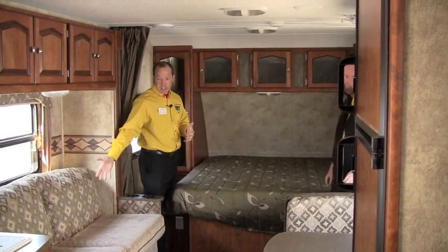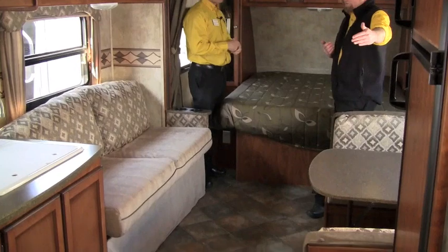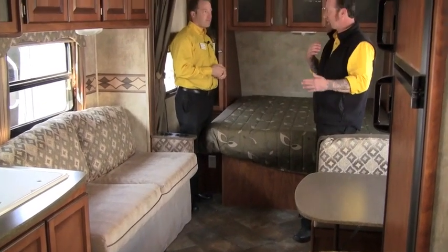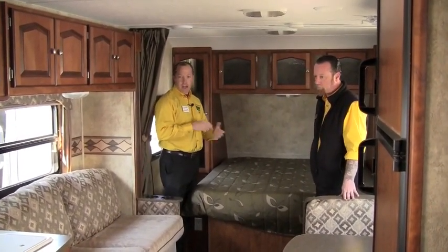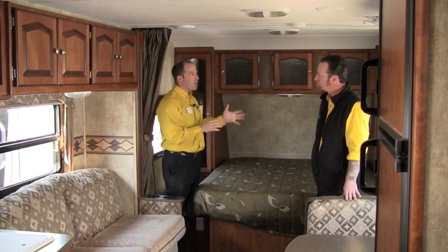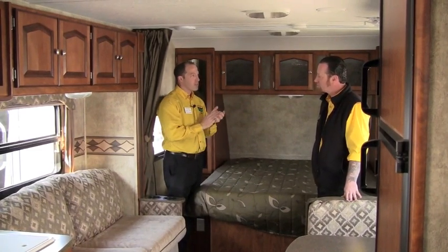Sleeping capability-wise, on the Passport you've got sleeping on the sofas and on the dinettes. The dinettes are going to be a little bit longer than normal, so an adult can actually sleep on them. Maybe we'll catch a few more things here in the back and then jump outside, where Randy can give us an idea of what that aluminum studding is all about.